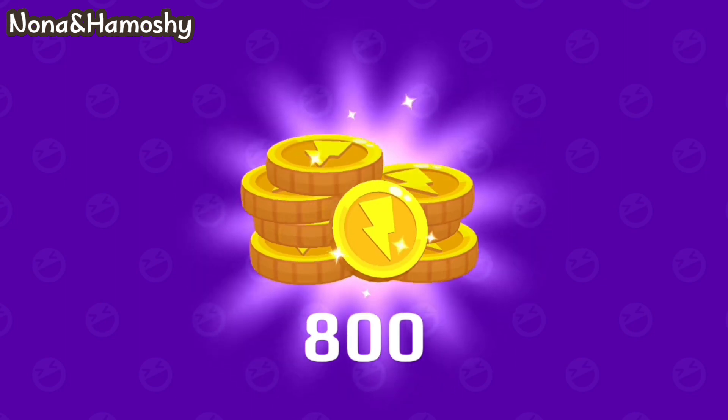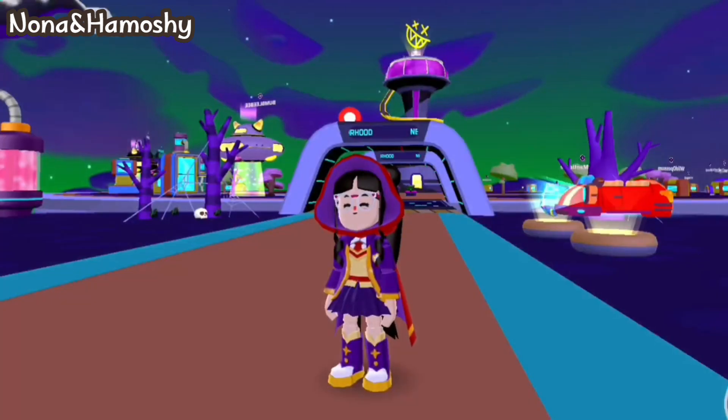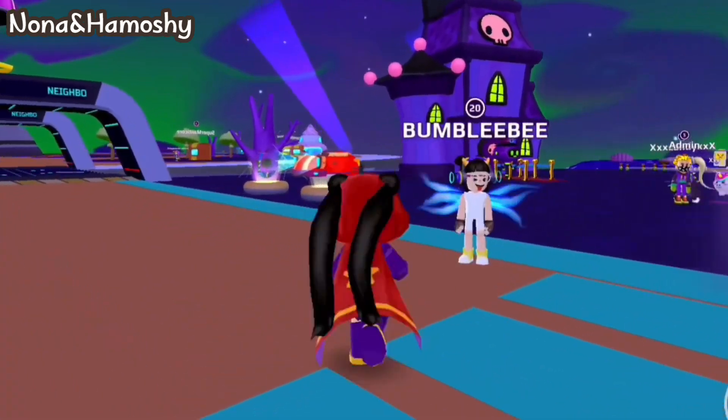I got 800 coins. Share this video with your friends. Thanks for watching and bye!